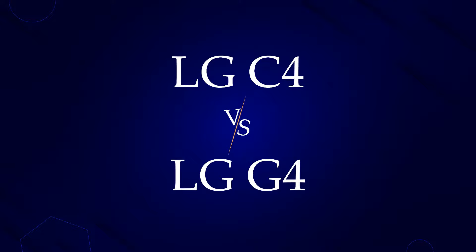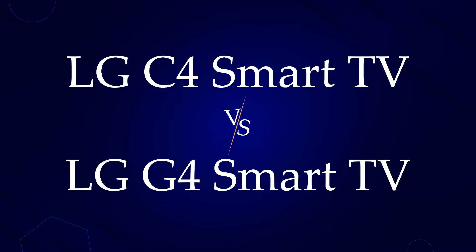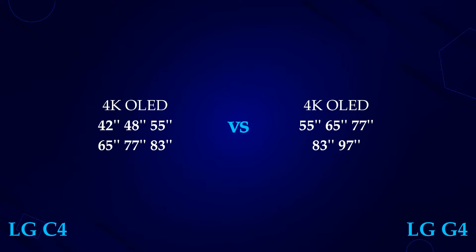Hey guys, this video is about the LG G4 and LG C4 upcoming smart TVs. The LG G4 and C4 are going to be 4K OLED TVs with a wide range of sizes.